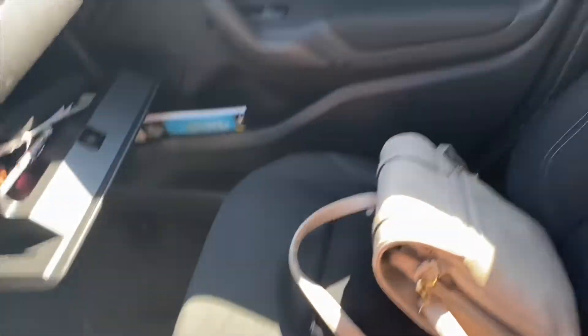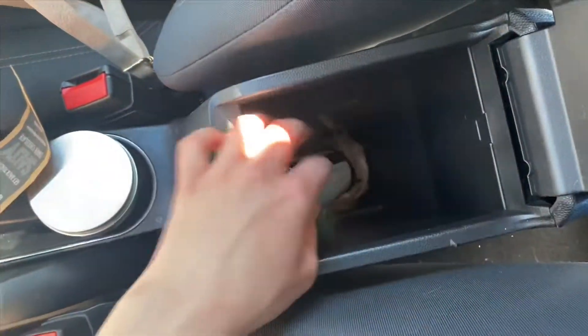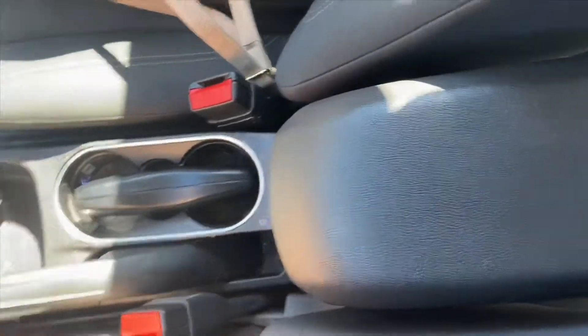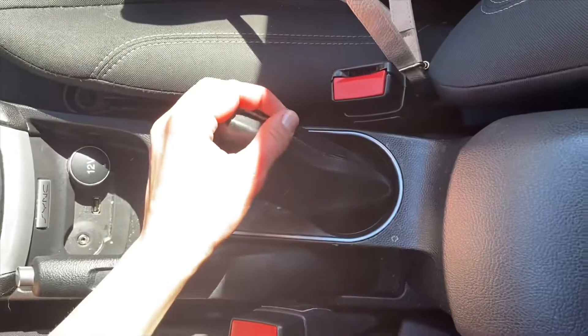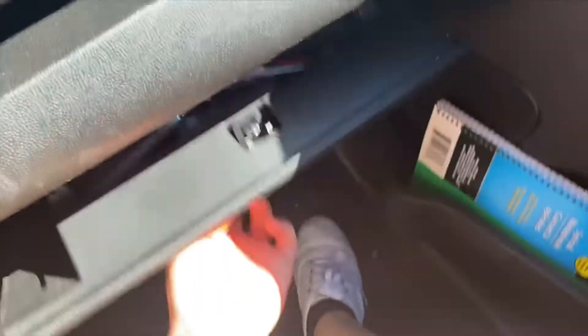I have a tire pressure gauge which goes in here. So to recap the center console: paracord, dog bag, sanitizer, lotion, a chocolate bar wrapper, and my driving glasses — I keep them here because the car is the only time I actually use them.